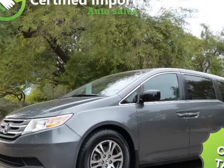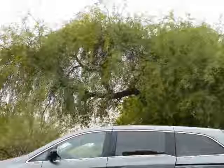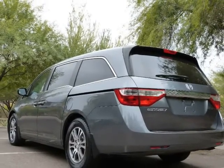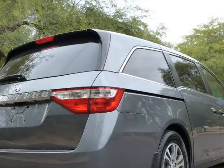This 2013 Honda Odyssey is brought to you by Certified Import Auto Sales. Polished Metal Metallic 2013 Honda Odyssey X4D Passenger Van FWD 5-Speed Automatic 3.5L V6 SOHC IVTEC 24V. Recent Arrival. 18/27 City/Highway MPG.